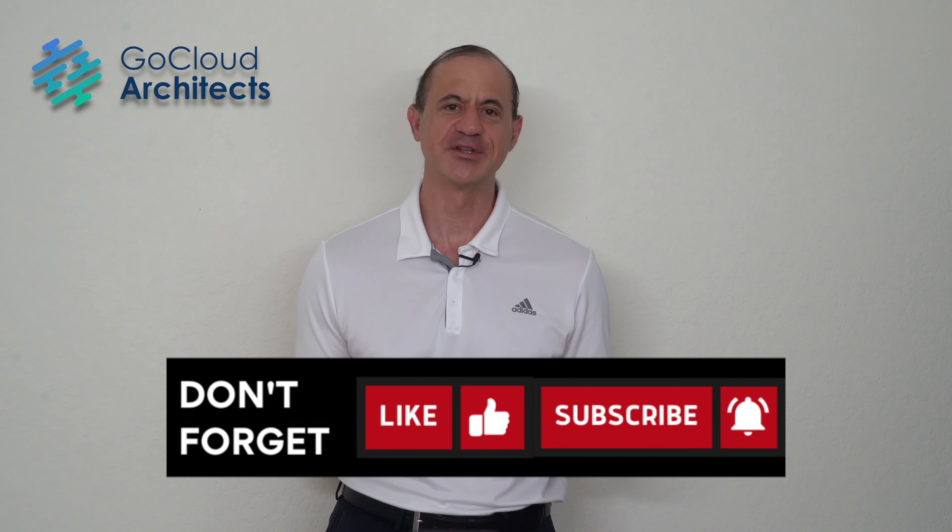Are you looking for cloud architect resume guidance? If so, this video is for you.